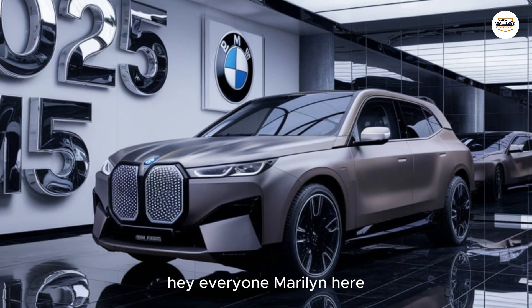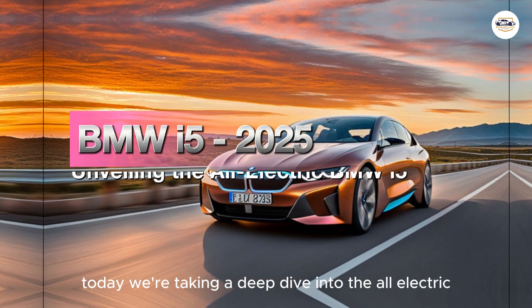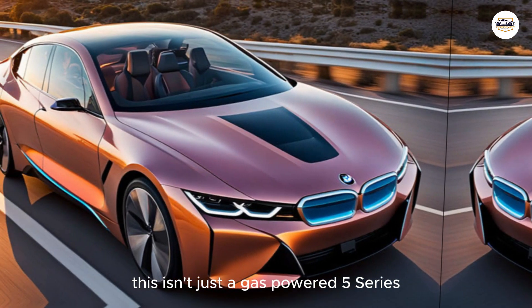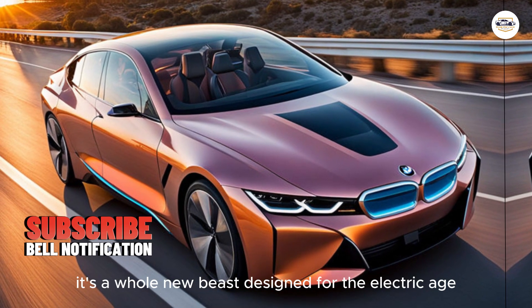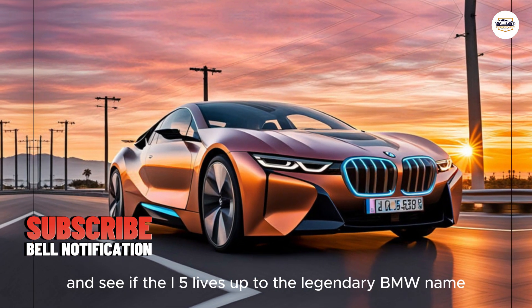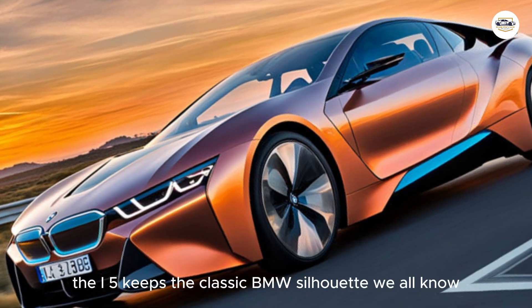Hey everyone, Marilyn here. Welcome to my YouTube channel Ride Review. Today we're taking a deep dive into the all-electric future of BMW with the 2025 i5. This isn't just a gas-powered 5 Series with a battery slapped in — it's a whole new beast designed for the electric age. Buckle up as we explore its features and performance and see if the i5 lives up to the legendary BMW name.